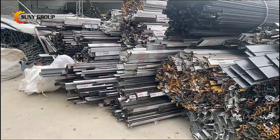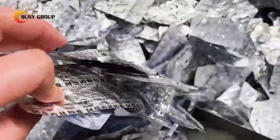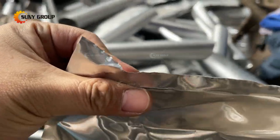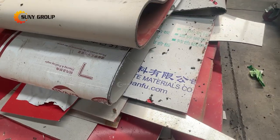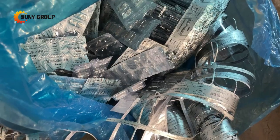Aluminium recycling is a sound business since aluminum is a versatile material that can be recycled and used in many products. Besides aluminum cans, profiles and extrusions, there are a lot of waste aluminum plastic composite materials in the market that can also be recycled.